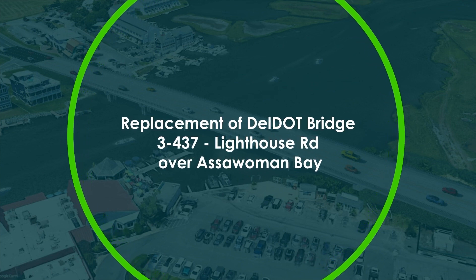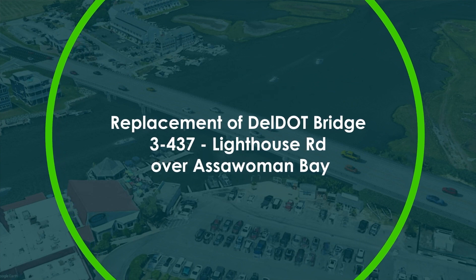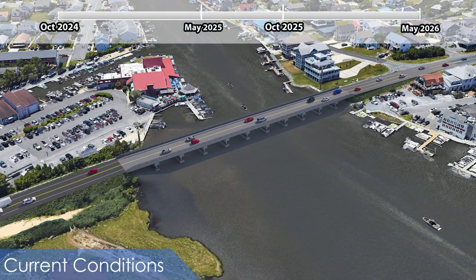DelDOT is currently in the design phase of the planned replacement for Bridge 3-437, Lighthouse Road over the Isaawuman Bay. Construction is anticipated to begin in October of 2024.